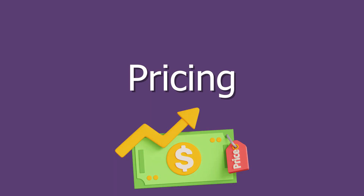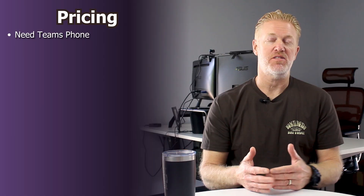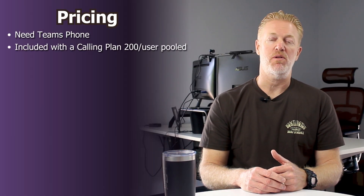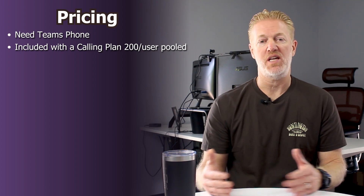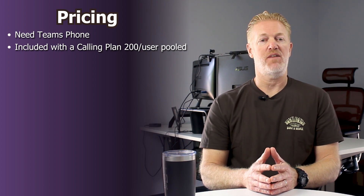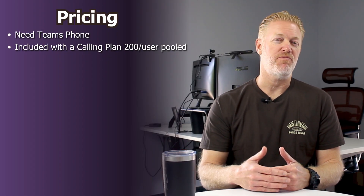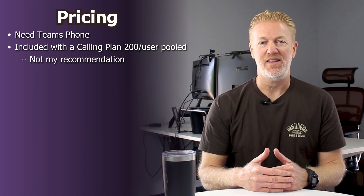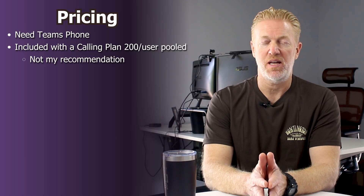What do you need to know about the pricing for Microsoft Teams SMS? The pricing is free — it's included in the Teams phone calling plan and it allows 200 messages pooled per user on Teams phone. But if you're a mid-sized company, meaning you have 50 or more users — especially getting to 100 plus users — I really don't recommend getting SMS messaging through the Microsoft Teams calling plan.